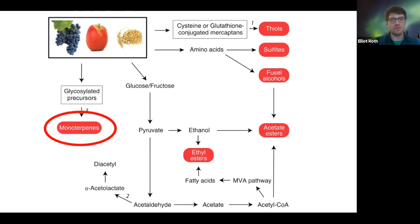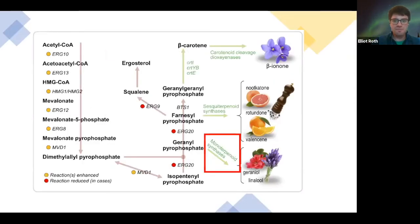With a focus on monoterpenes, you have all these basic inputs from just the normal growth of the plant, vegetable, or animal that produces these smells. This is an example, and I want you to particularly focus on the right side of the screen.